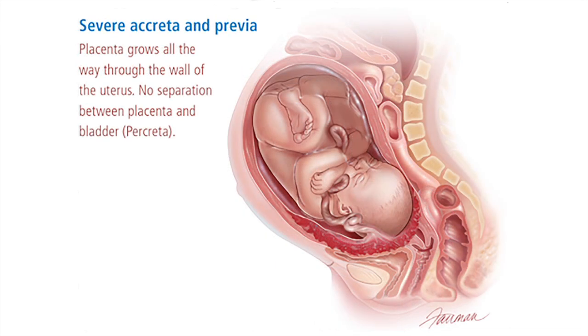The third picture shows another placenta accreta, but in this situation the placenta has grown more deeply into the uterus. When the placenta grows into the muscular part of the uterus or invades the muscle, that's called a placenta accreta, and when it grows all the way through the muscular part of the uterus it's called a placenta accreta. In this situation you can see the placenta is actually bulging into the back of the bladder, and the placental tissue might actually start growing into the back of the bladder, making this patient's surgery even more complicated.